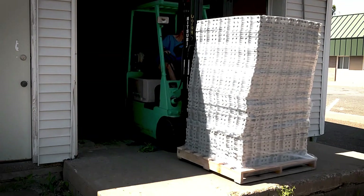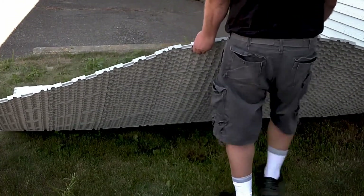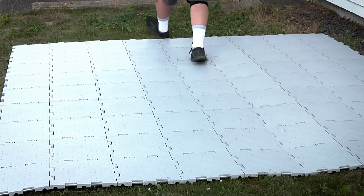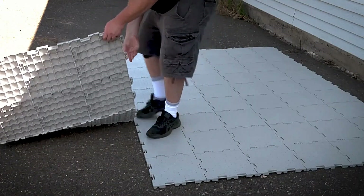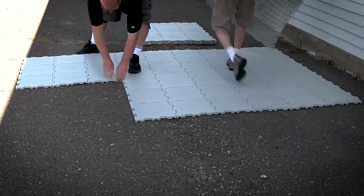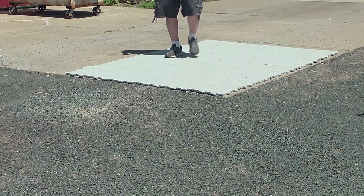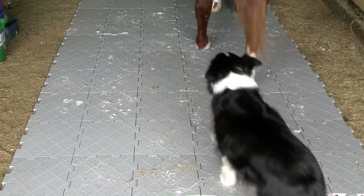Transporting these tiles is a breeze since each piece weighs just 10 oz. Thanks to their featherweight design, you can easily gather and move multiple tiles to the desired location comfortably. The secret behind their lightweight nature lies in the material — but don't let that fool you, these tiles are incredibly durable. They can support people's weight and light equipment, and are resistant to damage.